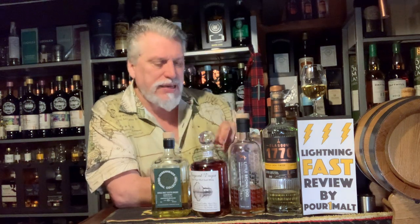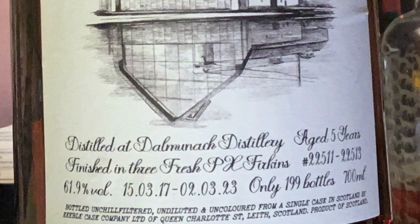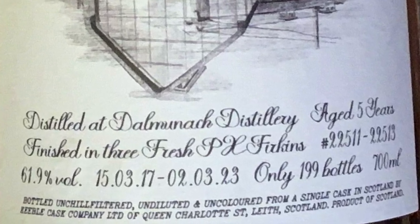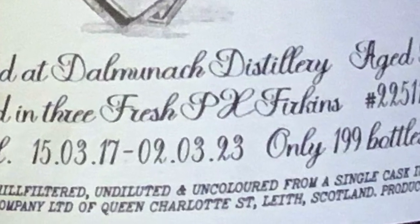Another abbreviation you might see is "PX." This one says it was in fresh PX firkins. A firkin is a really, really small cask. PX stands for Pedro Ximénez — that's a type of sherry from Spain, and it's absolutely gorgeous: thick, rich, and used a lot in Scotch whiskey.